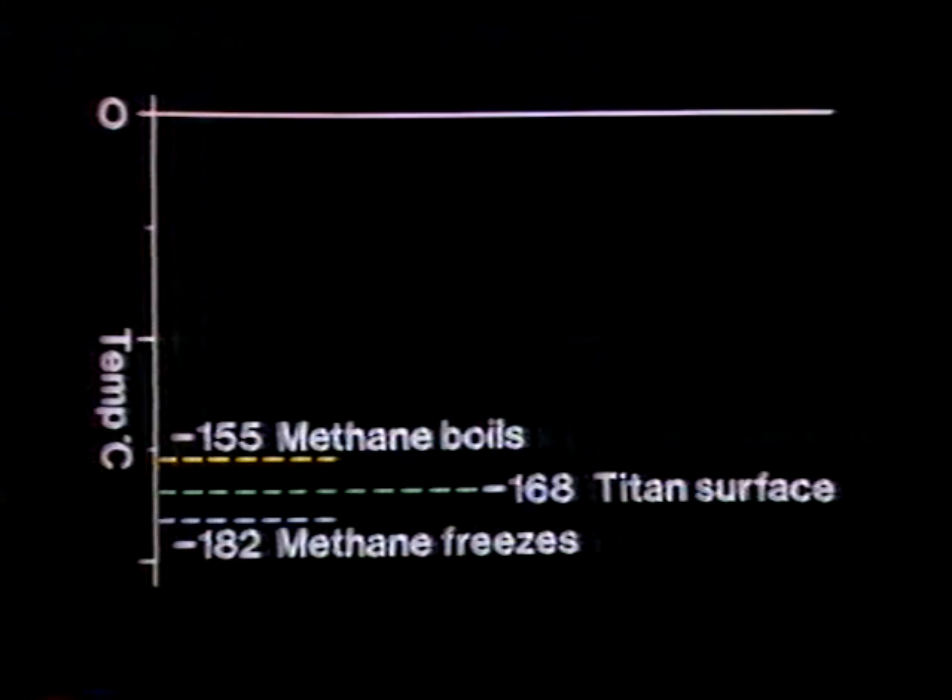But what about the actual surface? Is it solid or liquid, or what is it? And it may be very significant that the surface temperature is close to what we call the triple point of methane. Now, by triple point, I mean that methane can exist as a solid, a liquid, or a gas, just as H2O can on the Earth, as liquid water, or ice, or water vapor.